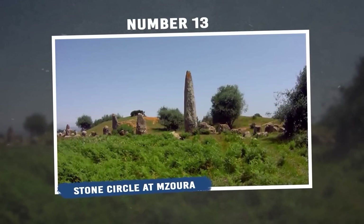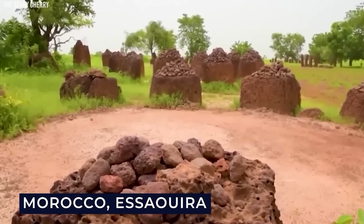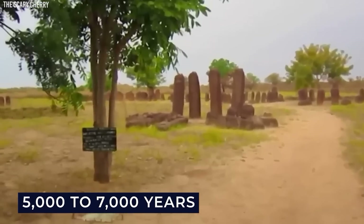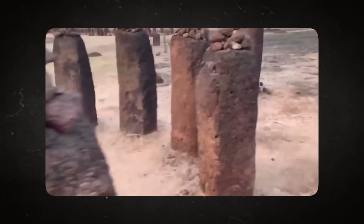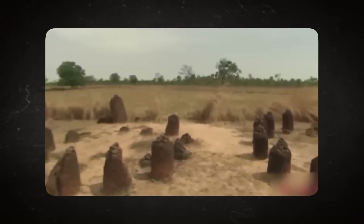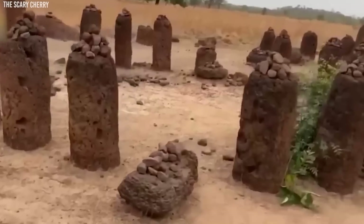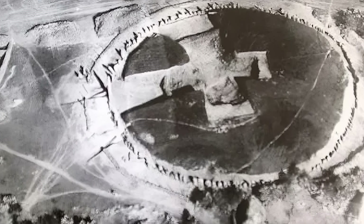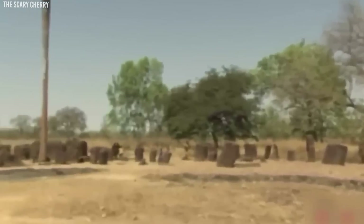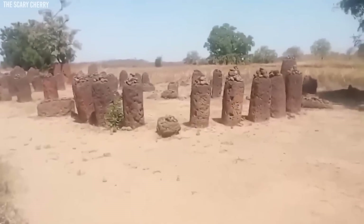Number 13: Stone Circle at Mazura. The Stone Circle at Mazura is an old monument in Morocco, near Essaouira. It's made of big rocks placed in a circle. People aren't sure why it was built or who built it, but they think it's about 5,000 to 7,000 years old. Some experts believe it was important to the people who made it, maybe for their culture or beliefs. Maybe ceremonies or special gatherings took place inside it. Even though we don't have all the answers, the Stone Circle at Mazura gives us a glimpse into history and how people used to live, like a puzzle helping us understand more about the past.